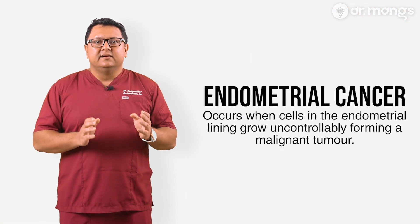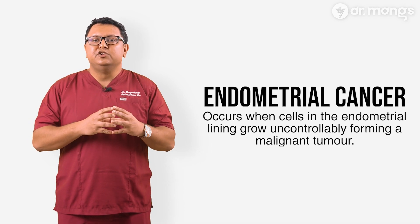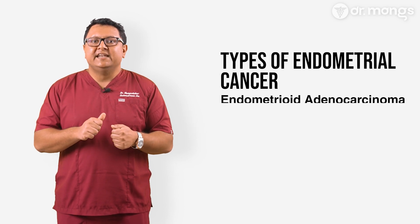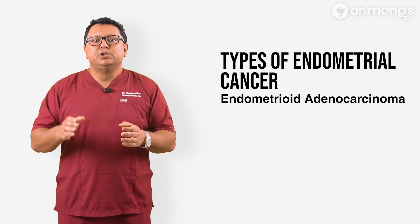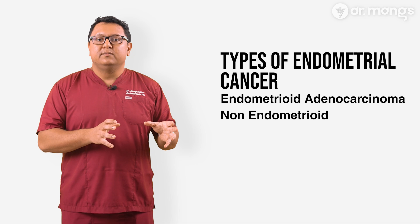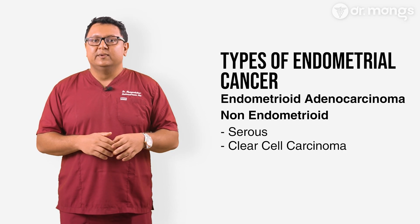Endometrial cancer occurs when cells in the endometrial lining grow uncontrollably, forming a malignant tumor. It's the most common type of uterine cancer, primarily affecting postmenopausal women, but it can occur at any age. There are two main types: Type 1, known as endometrioid adenocarcinoma — the most common type, often associated with excess estrogen and usually developing slowly; and Type 2, non-endometrioid — a more aggressive form not linked to estrogen, including subtypes like serous and clear cell carcinoma.